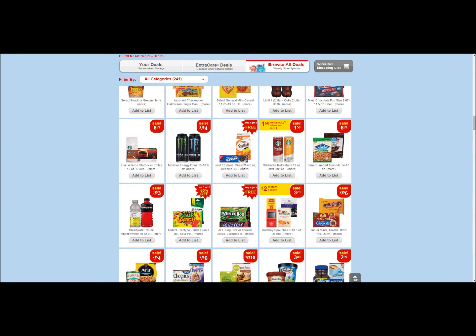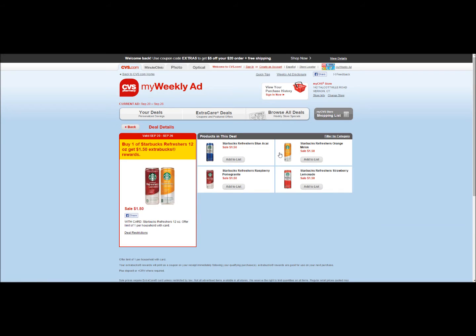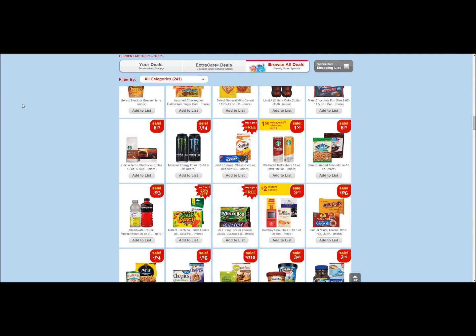At CVS we have some yummy Starbucks Refreshers. Unfortunately there's only one per household — unless you have several cards, you can do multiple. You're going to pay a dollar fifty and you are going to get a dollar fifty back in ECBs, so that is free.